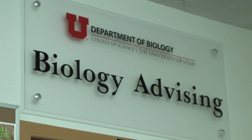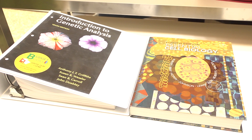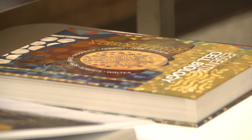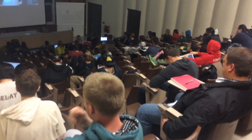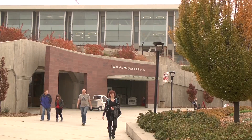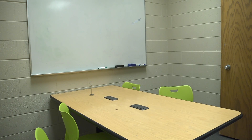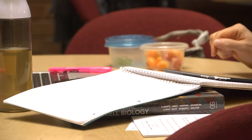Dr. David Gard, biology academic advisor, explains some of the reasons why this is such a failed and challenging class. Many times it's one of the first rigorous science classes that students have to take. It's also a very large class with many students, so there's an impression that students don't have access to faculty members, and they don't really know yet how best to study for the class.